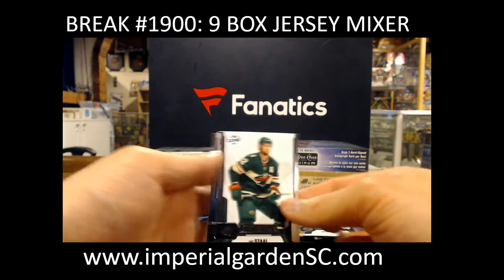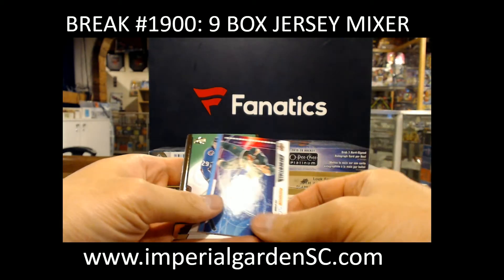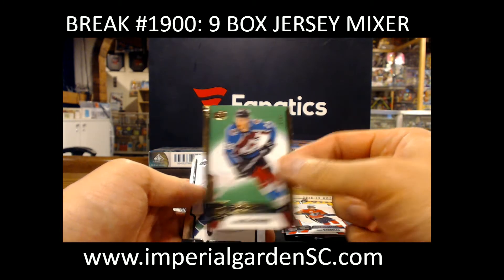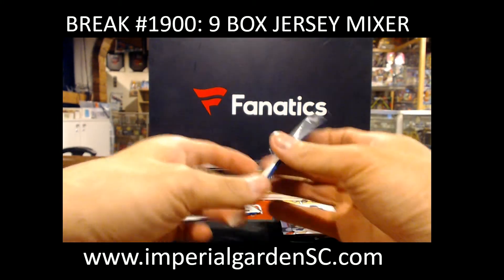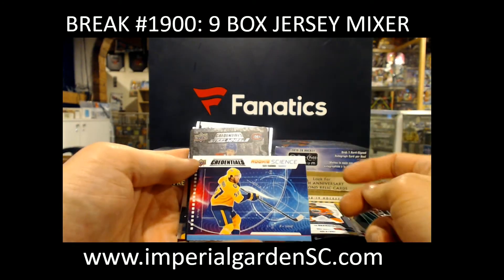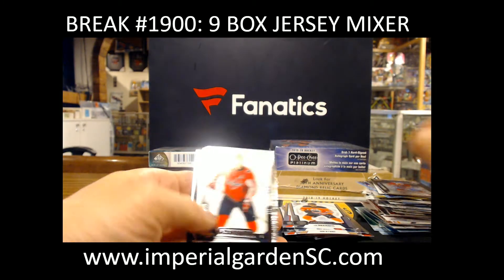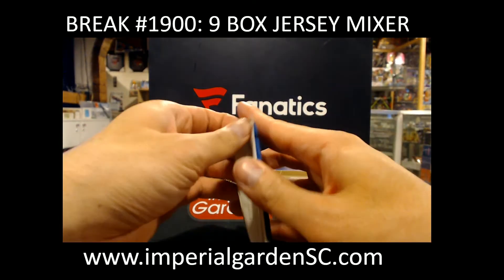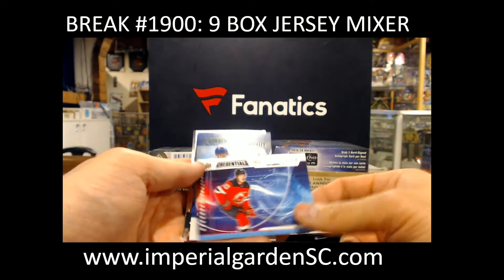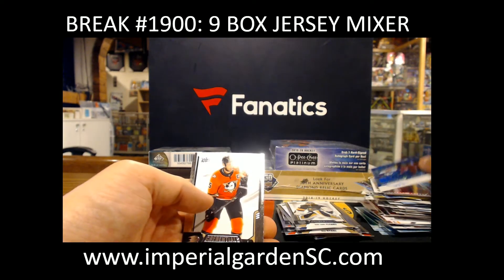Rookie Science, Nico Sturm. Nathan MacKinnon out of 999. Rookie Science, Dante Fabbro. And Steel Wheels, Ryan Poehling for the Canadiens. Rookie Science, Jasper Weatherby. And Auto 82 out of 299, Oliver Wahlstrom — New York Islanders.